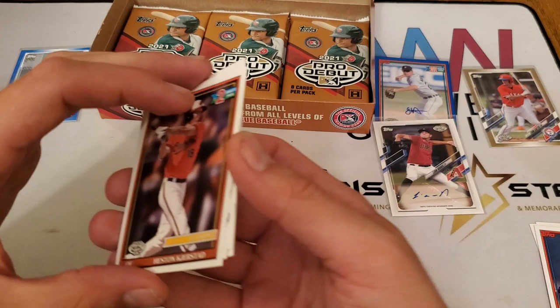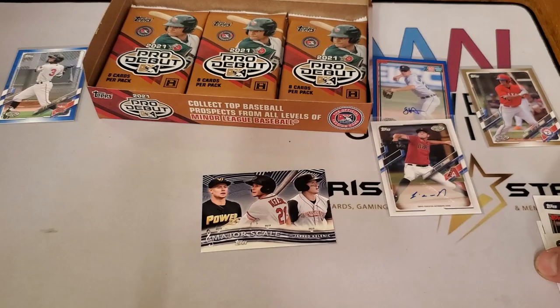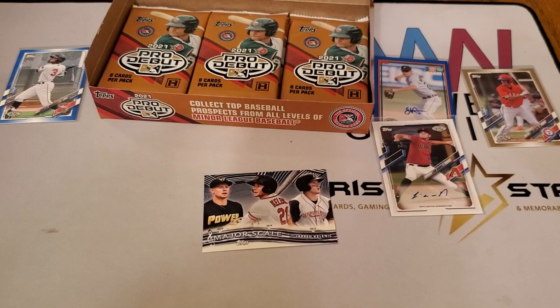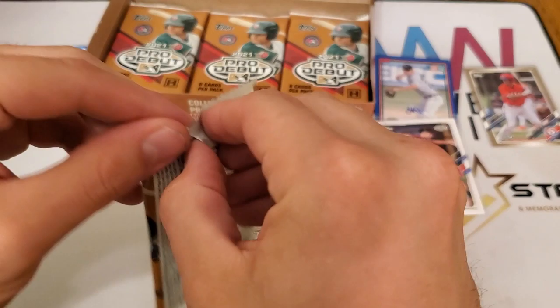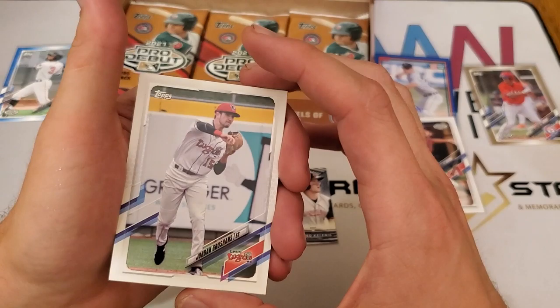We have Heston Kirstead — number two overall pick — Jordan Adams, Jared Kelly, and Bryce Turang. The other thing is, not only does this product give us an insight as to who is up and coming in the minor league system, but it gives us a chance to get one of their first autographs. Jordan Groshans and Nick Bitsko are in here as well.